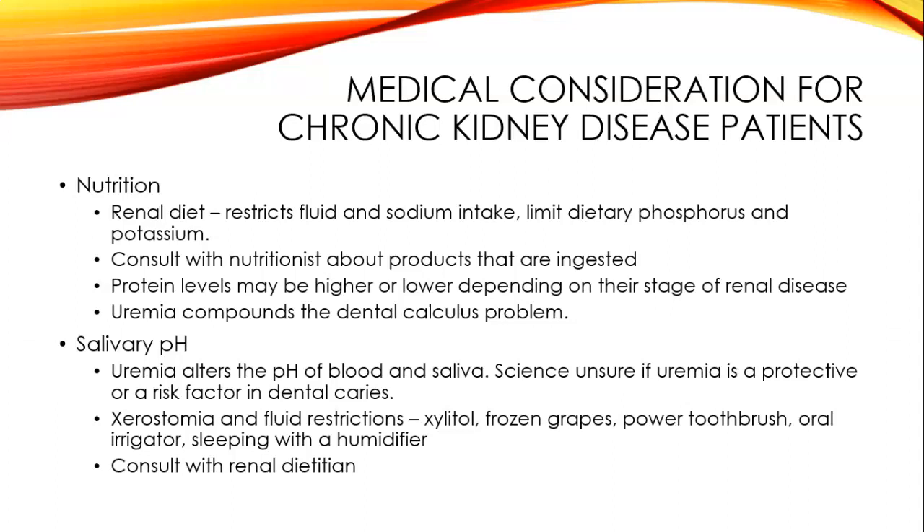Regarding nutrition and the renal diet, there is restriction on fluid and sodium intake, limiting dietary phosphorus and potassium. Consult with a nutritionist about products that are safe for the patient to ingest; protein levels may be higher or lower depending on their stage of renal disease. Uremia compounds the dental calculus problem and alters the pH of blood and saliva. It is unclear if uremia is actually protective against dental caries, but it is causing more calculus buildup, which may increase periodontal disease.